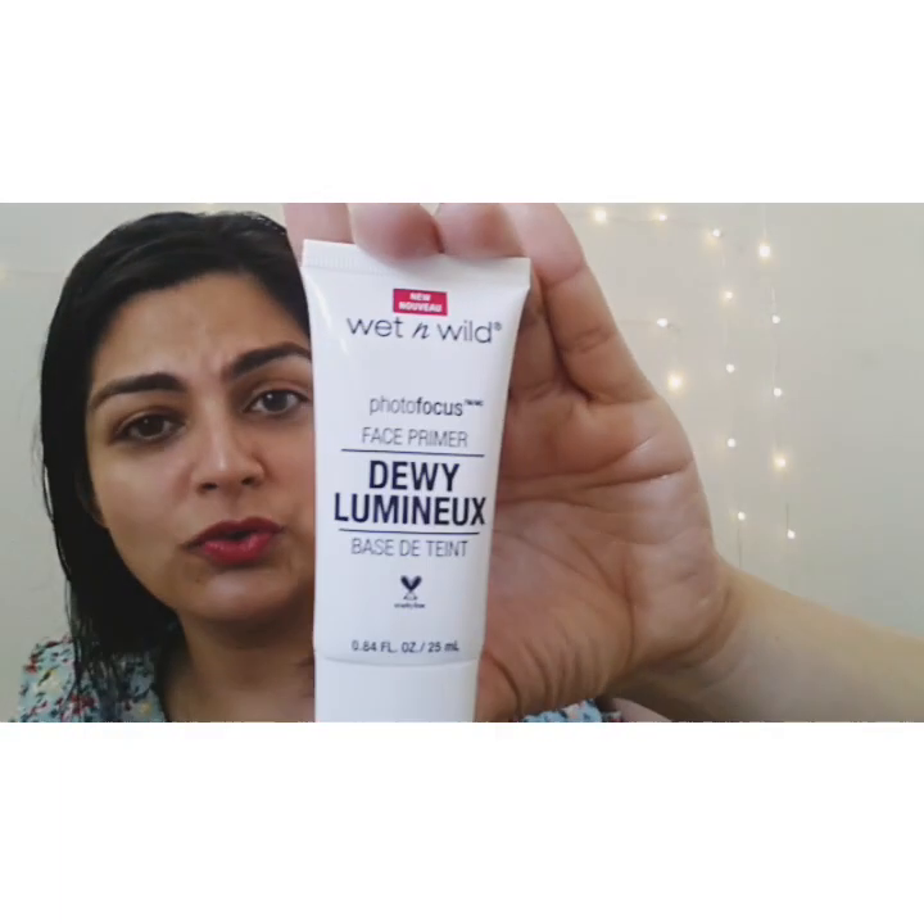Let me show you the end result — you have makeup but you don't look like you have makeup. This is the best technique I found that works very well with normal to dry skin.